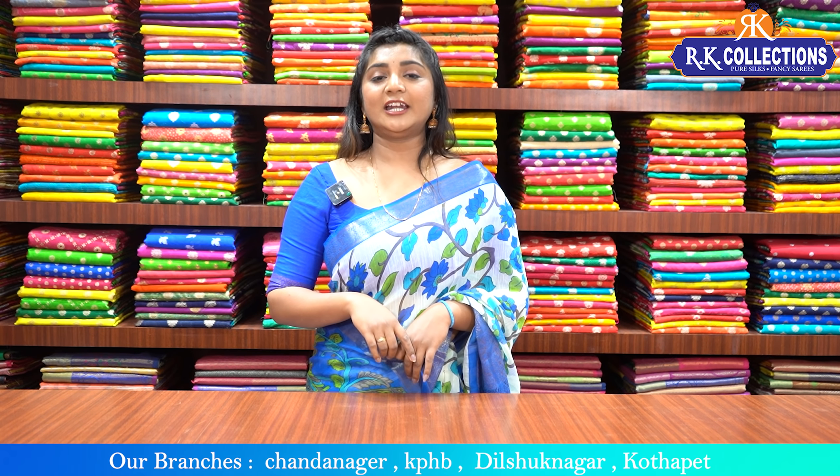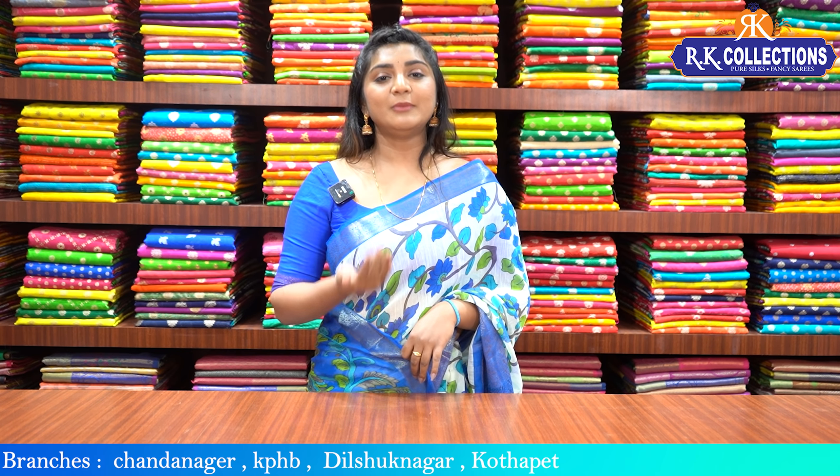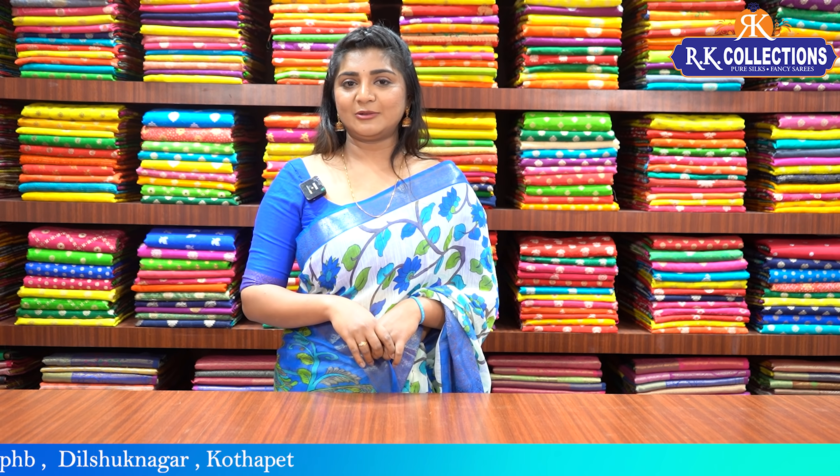In addition to online shopping, there are 5 branches available: KPHP, Kukatpalli Road No. 2 Metro Station, Metro Parking, RK Collections, and RK Selections. Branches are also available in Chandanagar, Dilsuknagar, and Kuthapet. You can visit any of these branches to see these beautiful varieties.